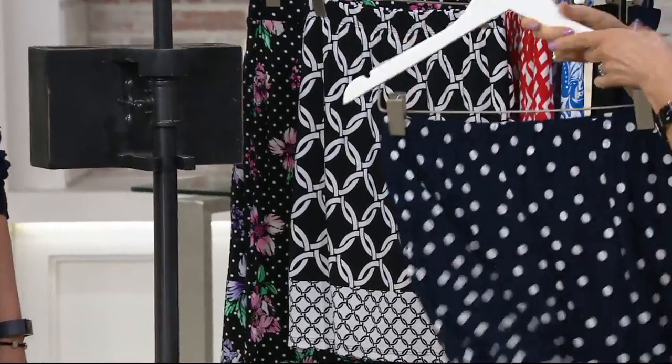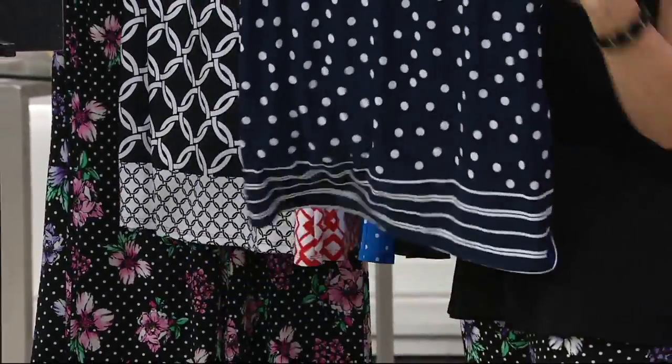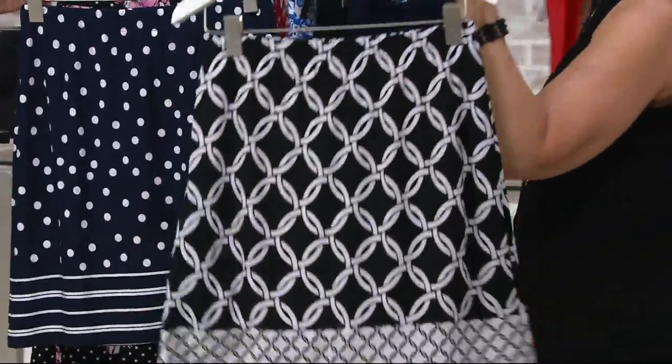But look how cute the dot is. You can even put a red top with the dot. So if you want to do a liquid knit head to toe, wear it with your tanks, wear it with anything. So that's navy dot. And then look at the black chain — we got a black chain. How good is that?